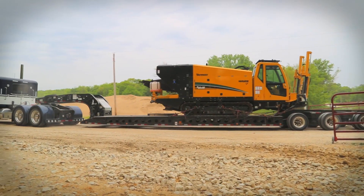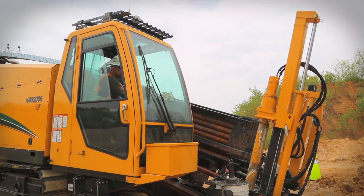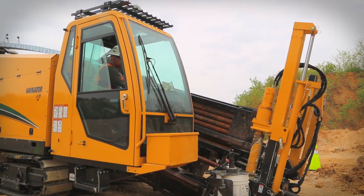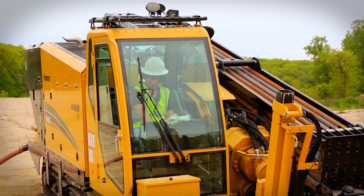Whether you're installing gas, water, or fiber, the big jobs require a drill that offers power with precision, speed with smarts, efficiency with comfort.